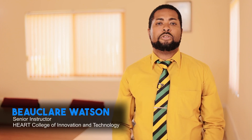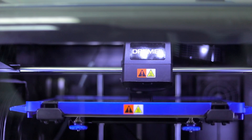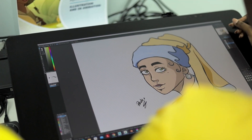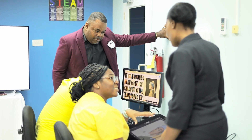Students will be exposed to a wide variety of industry standard technology such as 3D printers, Cintiq tablets, virtual reality, and augmented reality, where they can incorporate this technology into their lessons so that classes can be more engaging and fun for them.